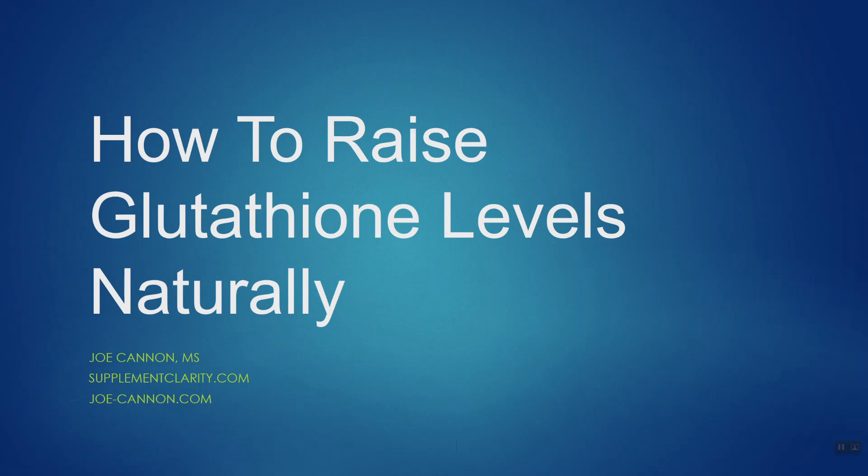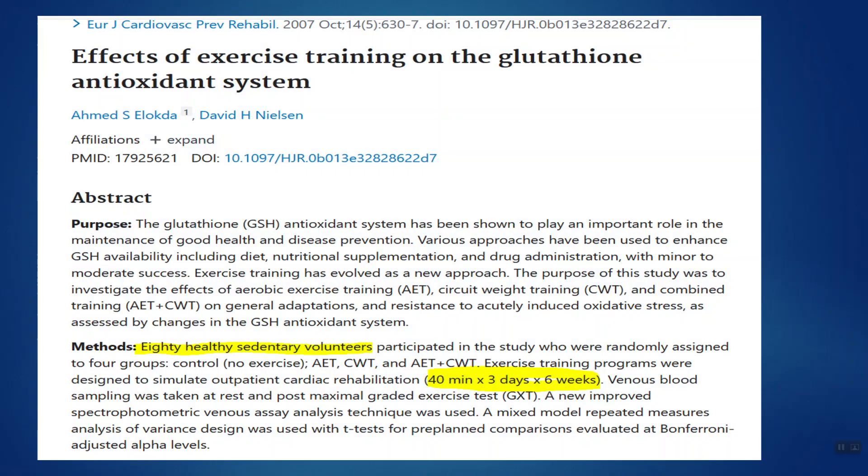Let's start with what I think is the best overall way, and that is to exercise regularly. In this particular study, 80 basically non-exercising individuals were broken up into four different groups: a no-exercise control group and an aerobic exercise group.